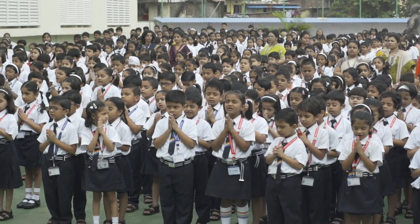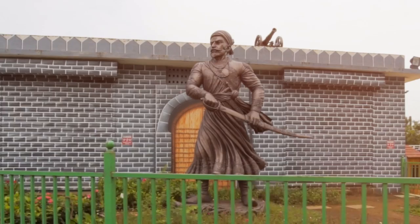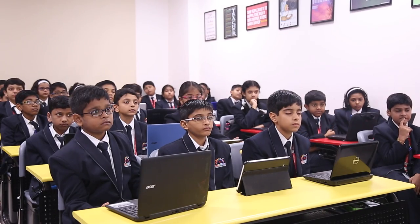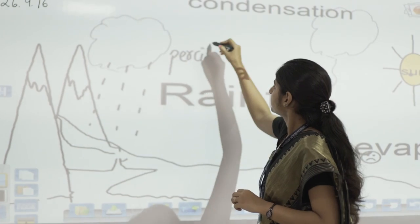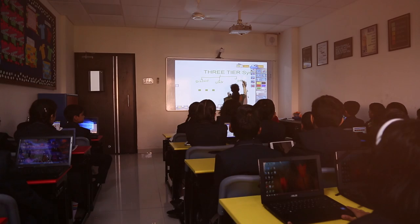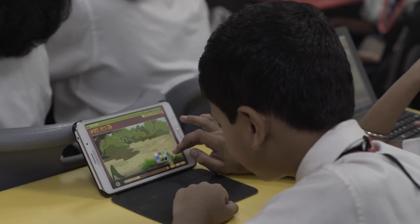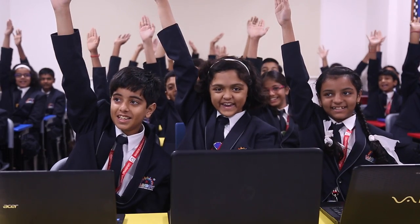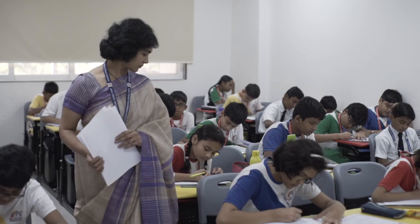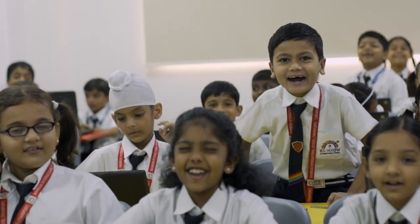The day begins with a school prayer in the assembly ground. Conducive classroom environment includes spacious AC classrooms with thematic boards and well-experienced, qualified facilitators. E-learning with laptops, tabs and smart boards has enhanced the learning outcomes. Student-teacher ratio is 40 to 2.